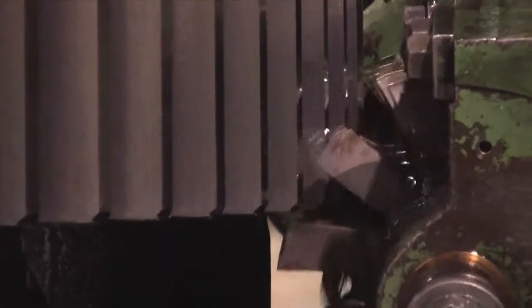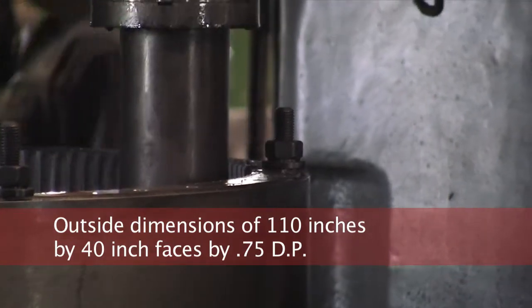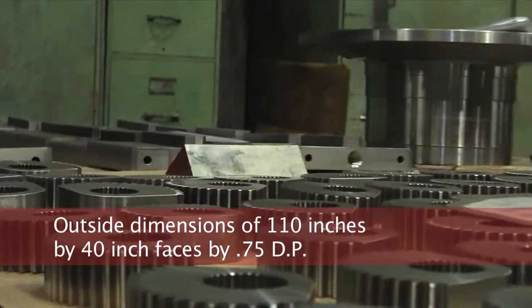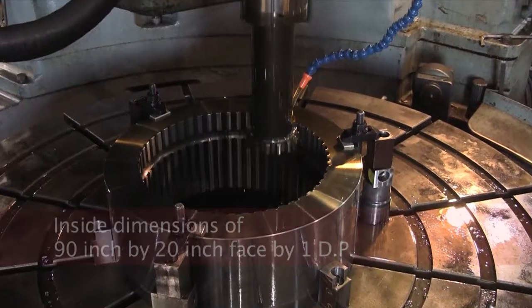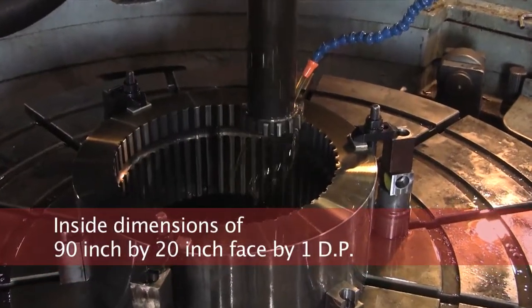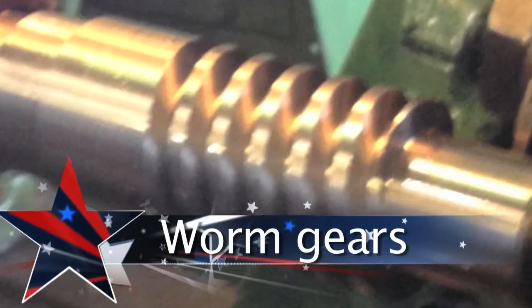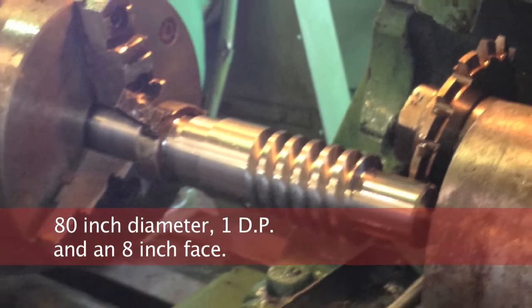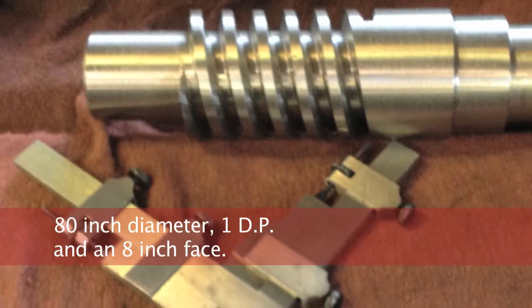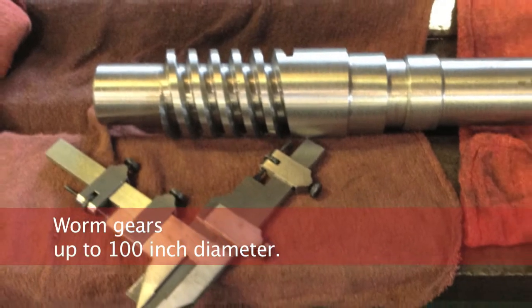American Gear produces custom spur gears with outside dimensions of 110 inches by 40 inch faces by 0.75 DP, and inside dimensions of 90 inch by 20 inch face by 1 DP. Worm gears are cut conventionally on gear hobbers, with worm dimensions up to 80 inch diameter, 1 DP, and an 8 inch face, plus worm gears up to 100 inch diameter.